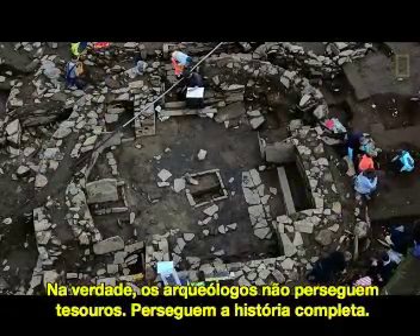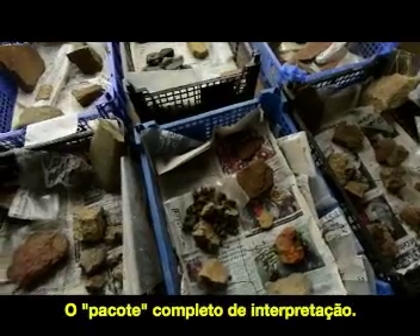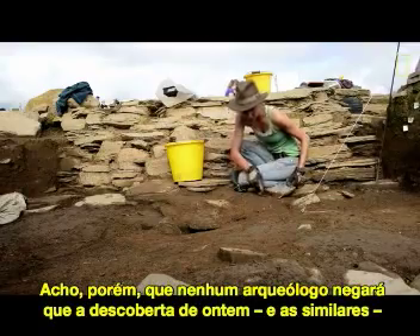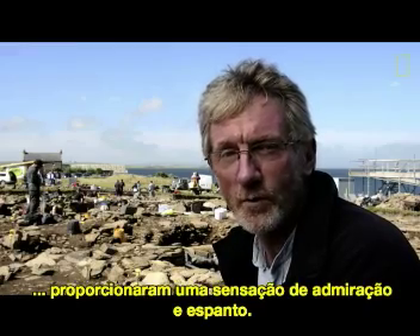Archaeologists are not really after treasure, we're after the whole story. So it's the whole package that we see, but I don't think there's an archaeologist here who would deny that yesterday's discovery and similar ones really still fill you with a sense of awe and wonder.